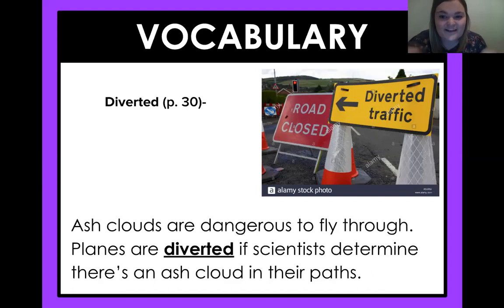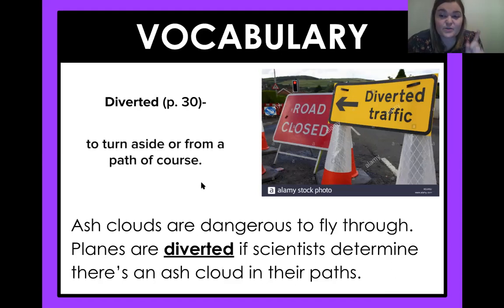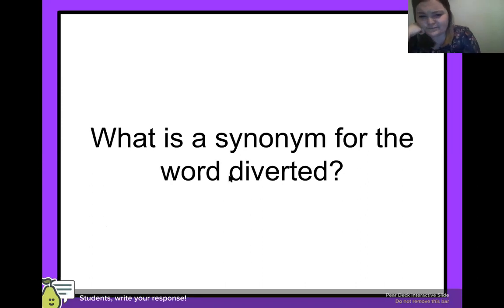Vocabulary — Miss Lawson's favorite. So what is this word we're working with today? I'm seeing there's kind of this 'di' at the beginning — so, diverted. That means it already happened. In this picture we have diverted traffic. From the story today we have: ash clouds are dangerous to fly through; planes are diverted if scientists determine there's an ash cloud in their path. So what could diverted mean? To turn aside and form a new path or course. Basically, if you're going one way, you might have to be diverted and turn to form a different path. What do you guys think a synonym would be for diverted?